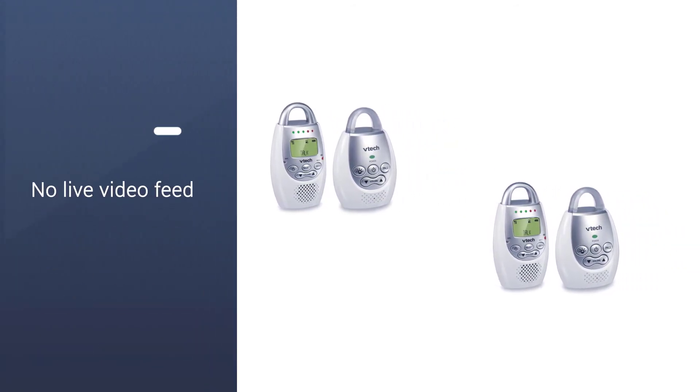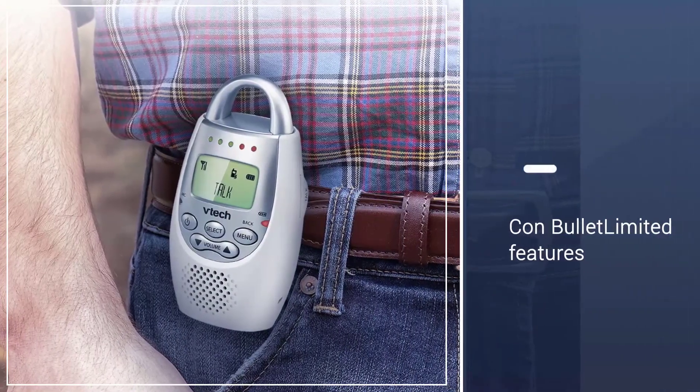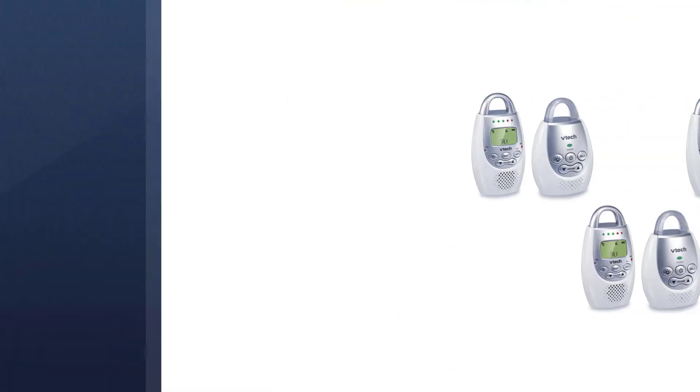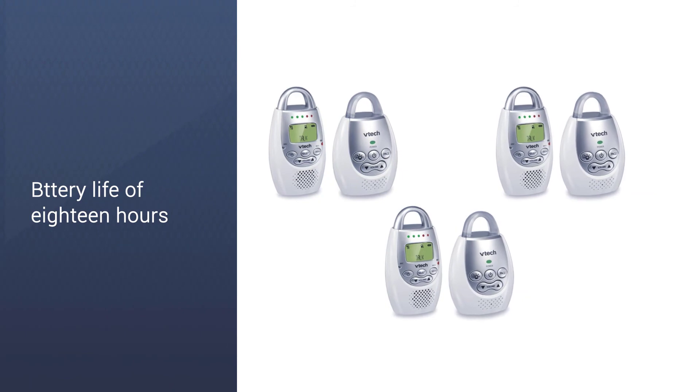You can set the parent unit to a silent alert, giving you light cues or vibration when sound is detected, and it has a rechargeable battery life of 18 hours. You won't get the benefit of a live feed like you would from video monitors, but it's a great choice for basic audio monitoring.